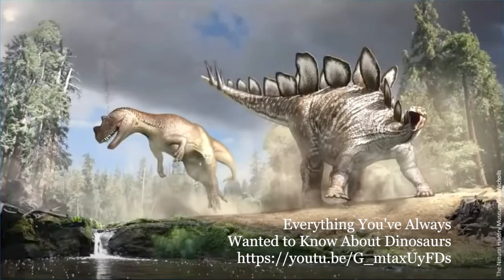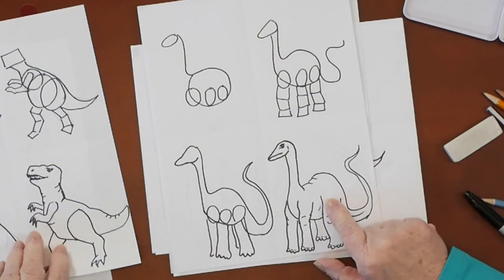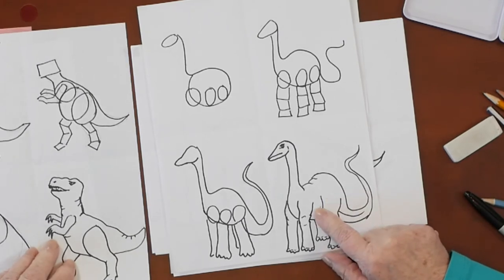The brontosaurus we drew earlier was an herbivore — an herbivore means that he ate plants, not meat, just plants. So a really giant plant eater that sounded like a goose, I guess. We're not sure, because it was way before people were living.